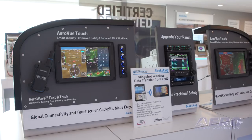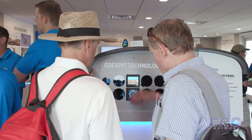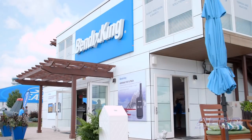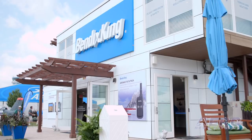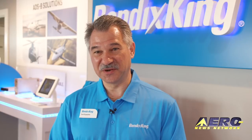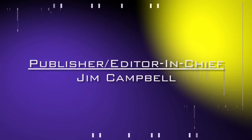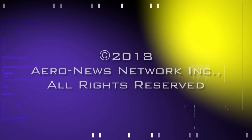That connectivity is a big enabler and we're bringing those connectivity solutions here to the show. They're available now, certified, and we'll continue to evolve and enhance the speed over time. We're really excited that we're here at the show with these brand new products — it's been a long time coming for BendixKing. The products are here now, they're certified, they're in the market, and we're really excited to see the great customer reception we're having here at the show.